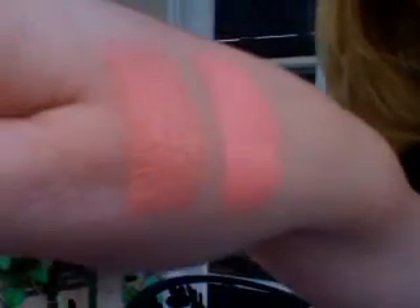I'm wearing one called Nude and it looks really nude, but it's like a peachy nude — that's what it really is. Hopefully you can see those two right there. So this one is Nude and this one is called India. India is more peachy pink and Nude is more of a peachy nude.